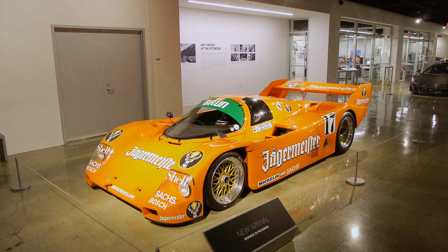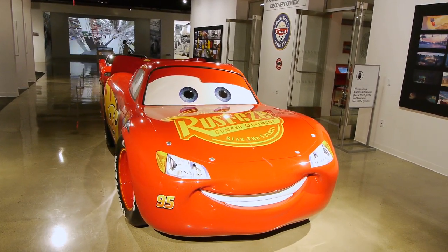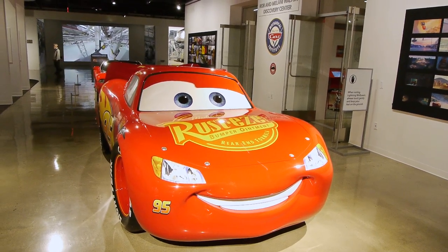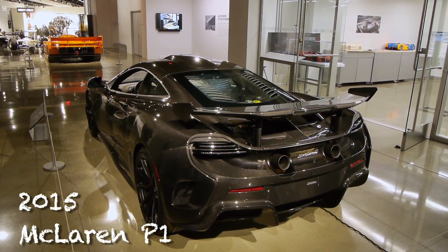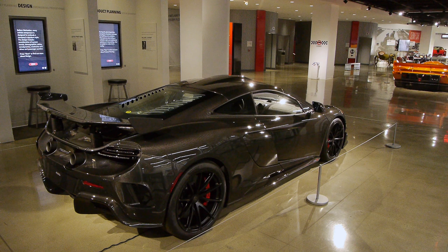The Peterson collection has been downsized a bit and combined with the Meyer and the Mullen collections, and they're adding new cars all the time. Hey, it's Lightning McQueen! The Petersons love to collect cars that were used in movies. And some of the new cars — these are some of the cars from the Mullen collection.